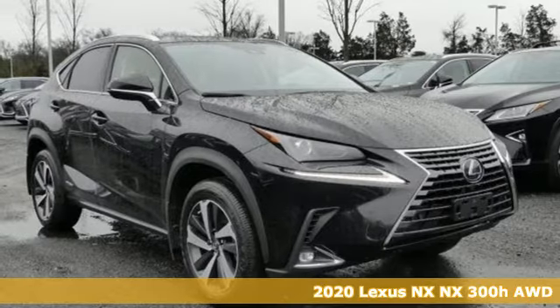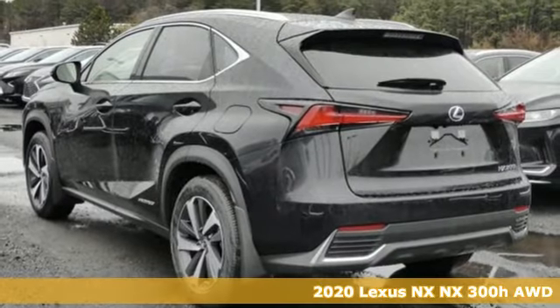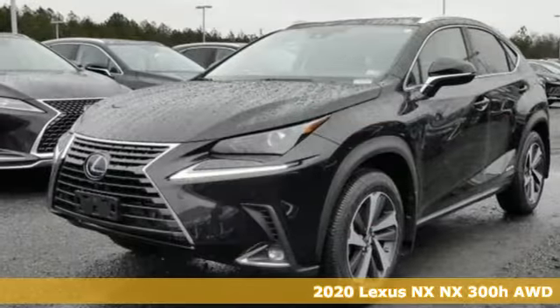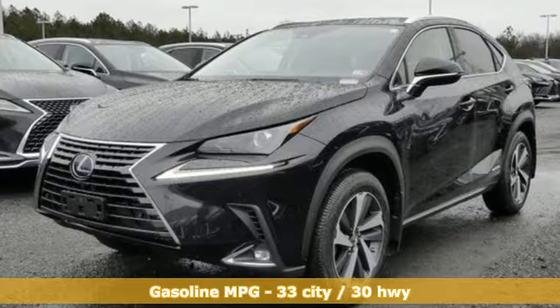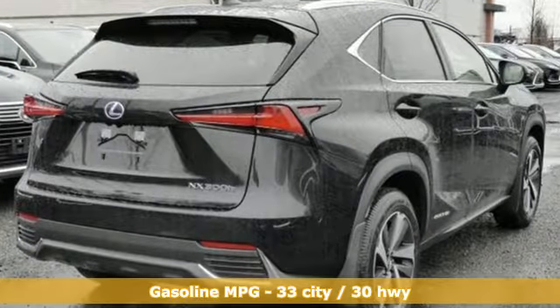Here's a new 2020 Lexus NX. By combining intuitive technology with a design that is aggressive outside and comforting inside, this NX takes the crossover beyond utility. Plus it offers an exciting list of features.